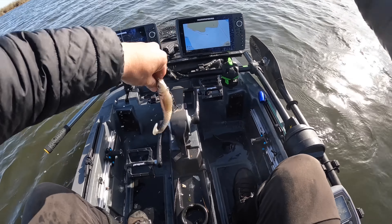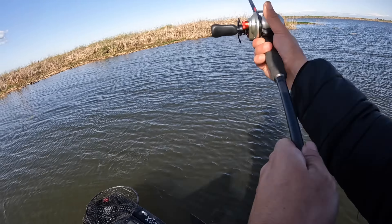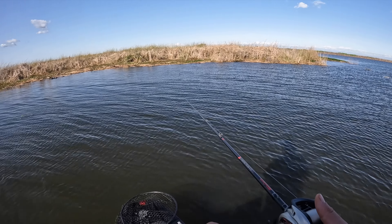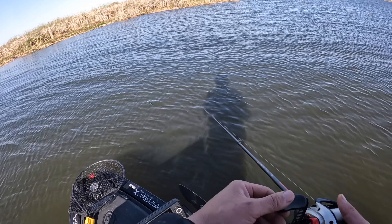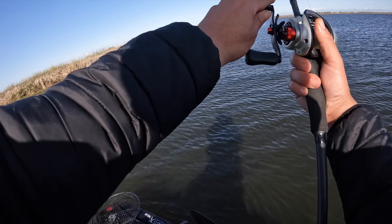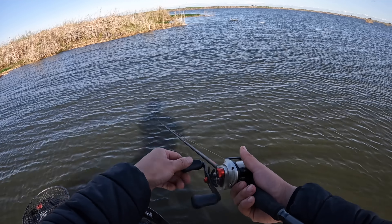I guess I gotta keep throwing this guy. Dude, that fish was up in like a foot of water. That bait does not sink very fast — it's just a nice subsurface presentation. Just kind of slow reeling it in, and that fish crushed it. It almost looked like a topwater bite. Might have to throw this the rest of the day — not much time left.